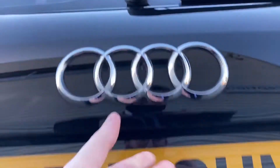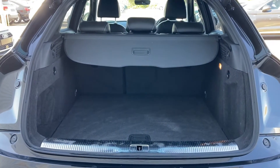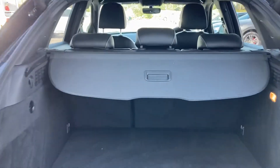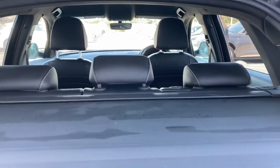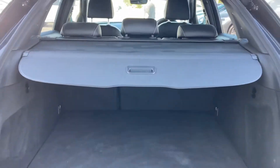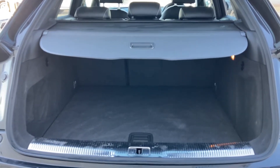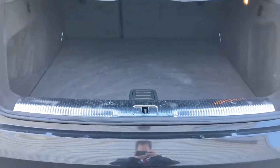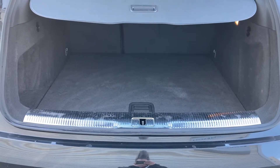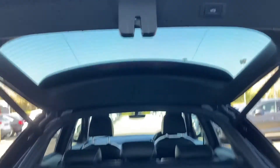Upon opening the powered tailgate it reveals this car's 420 litres of boot space. The rear parcel shelf keeps those valuable items nice and hidden. The folding rear seats open that space up to 1325 litres, and with that rear scuff plate protecting the rear, it's perfect for loading in those larger items. Closing the boot is just a simple push of a button and it will close automatically for you.